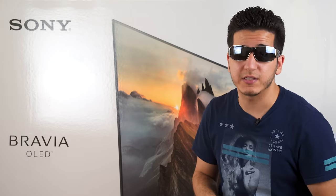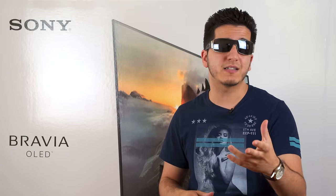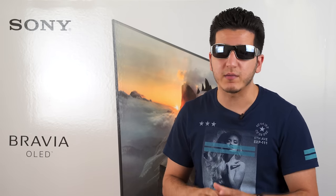It's not every day you come across a type of technology like the acoustic surface that's been implemented into the A1E. There are guys out there, websites, video reviews that are going to tell you about the science and the statistics behind why this TV is so good, but here today I'm going to give you the layman opinion on it — my layman opinion on it.